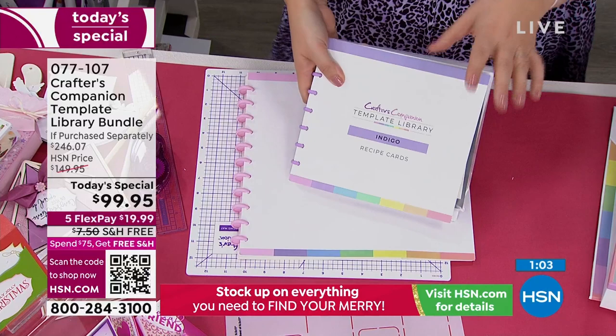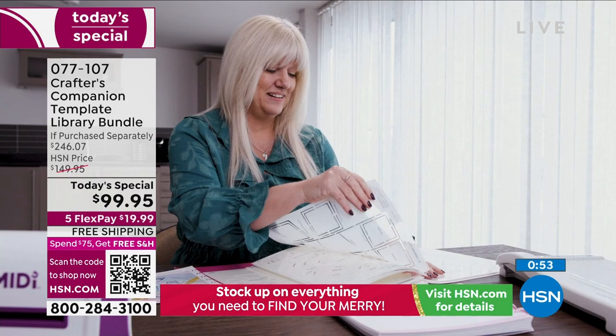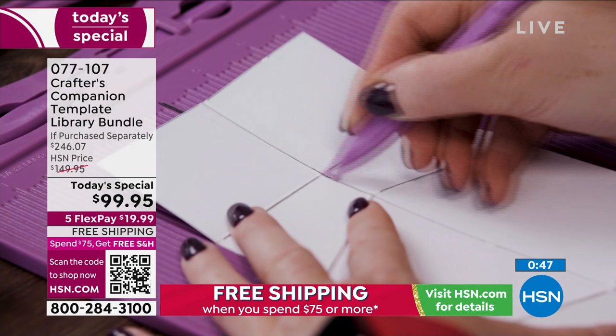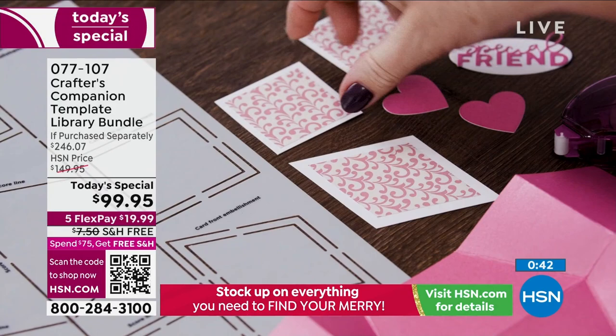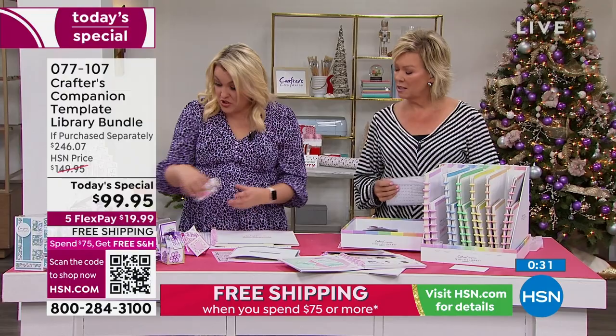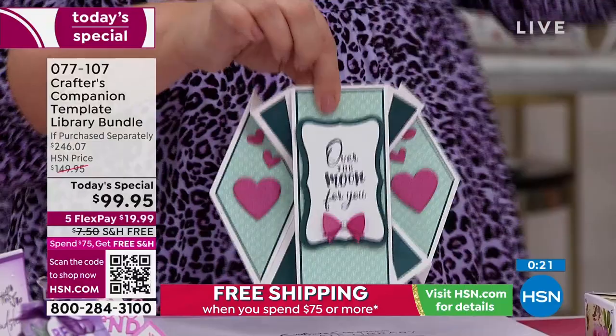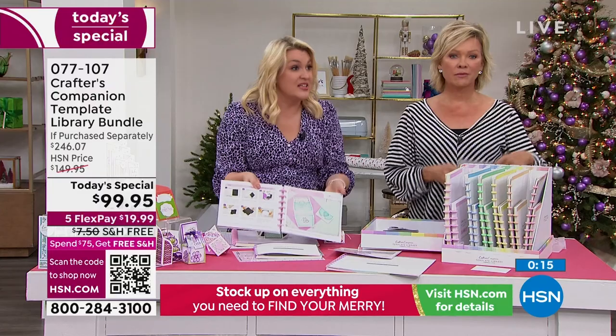I don't know about you, but whenever I'm buying something like a Today's Special, I'm more inclined to buy something that's going to last me forever than something that's trendy. You are going to have these templates forever. I've been doing card making over 20 years — it's the same card styles now that people are doing as 20 years ago. It's not like certain cards go in and out of fashion. It's a three-part system: all of the inspiration in the recipe cards, then the template, and then the education.